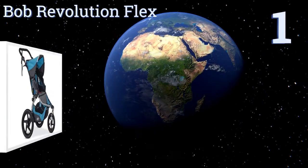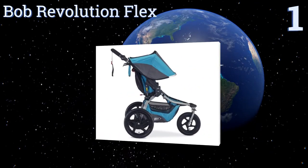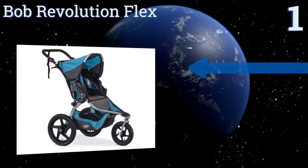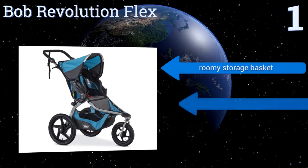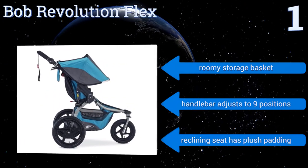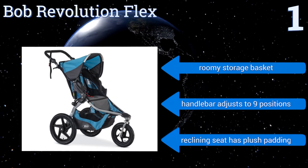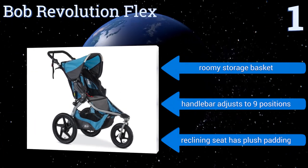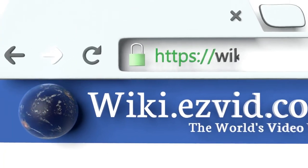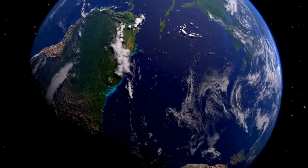Coming in at number one on our list, the highly rated BOB Revolution Flex is the ideal choice for active parents who want to take kids on the trails. With its swiveling front wheel and extra large rear wheels, you'll have great steering control and a smooth ride on any rugged terrain. It features a roomy storage basket, a handlebar that adjusts to nine positions, and a reclining seat with plush padding. To see all of our choices, go to wiki.easyvid.com and search for all-terrain strollers, or click beneath this video.